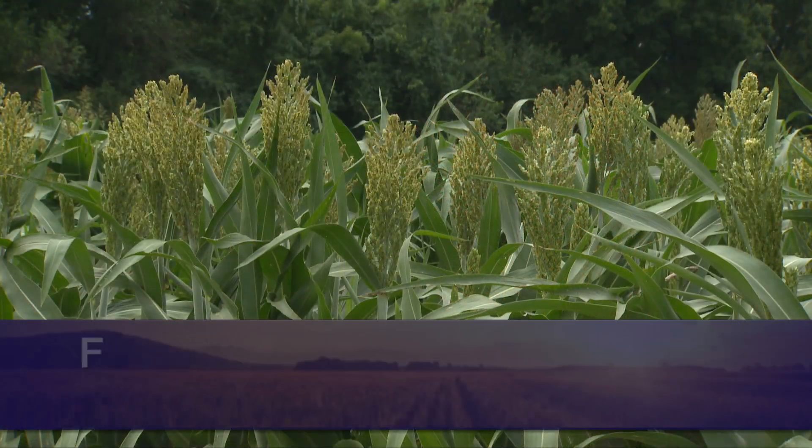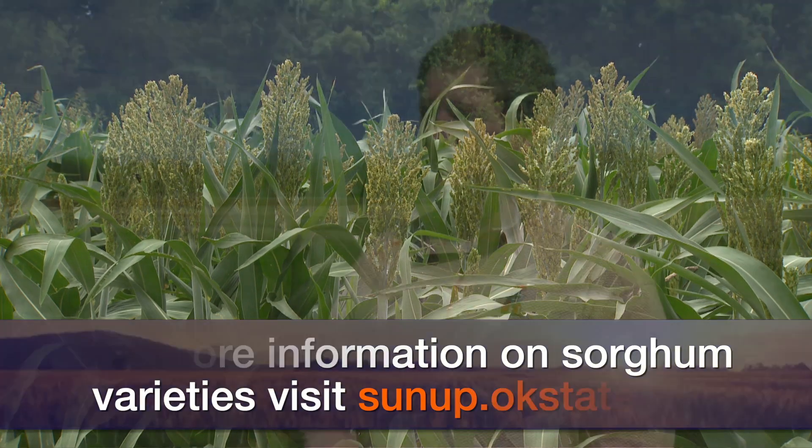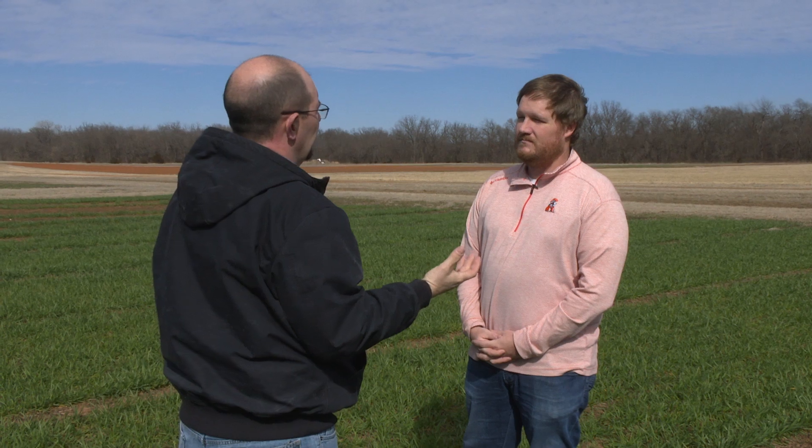That's probably the hallmark takeaway: no matter what you want to go with, talk to your local dealer because there are some really good yield options. For the producer that may not be familiar with sorghum, what are some of the high points of planting sorghum over the summer?